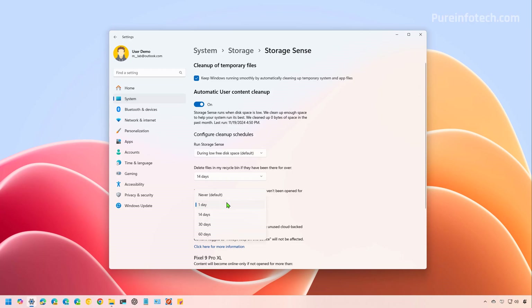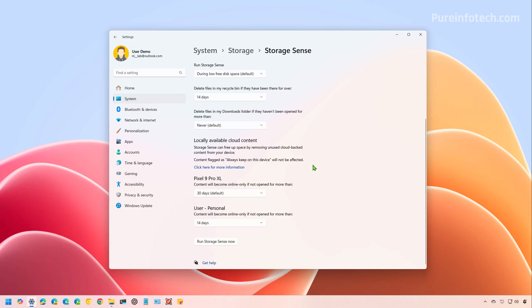This is the option you also have to pay attention to — if you don't want to automatically delete any contents of the downloads folder, make sure to select the Never option, which is the default. The locally available cloud content setting allows you to control when the system should make files already uploaded to OneDrive available only online to free up space. You will still have access to the files through File Explorer, but you will need an internet connection to open them. When you configure Storage Sense settings, you can close the app and let the system manage storage. However, if you need to free up space immediately, click the Run Storage Sense Now button. If you recently upgraded to a new version of Windows, you will also see an option to delete previous installation files, which can free up between 15 and 20 or more gigabytes. That option only appears during the first 10 days since you upgraded.